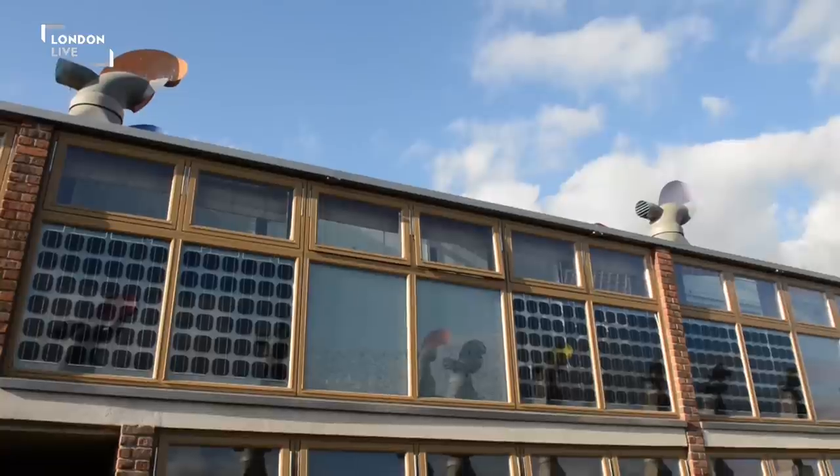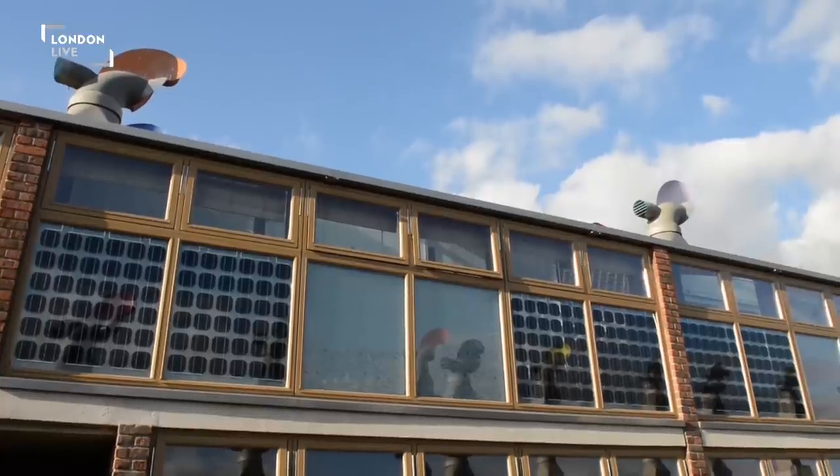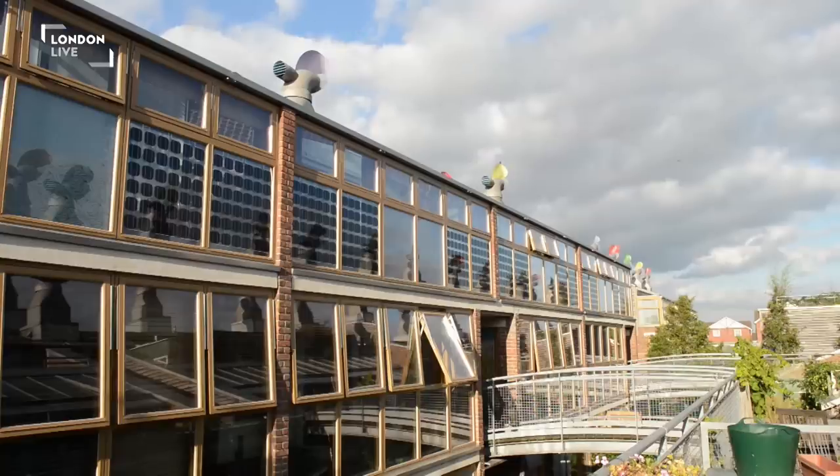BedZED is a sustainable community in South London. It was designed using local sustainable materials and in a way that allowed people to reduce their environmental impact. It's actually a fairly typical community — you've got people living in privately owned homes, families in social housing and private renters. So it's a real mix of people from all different backgrounds.